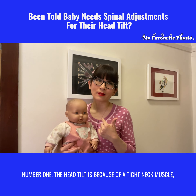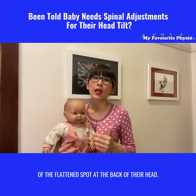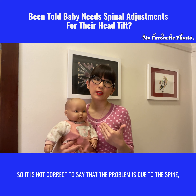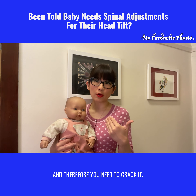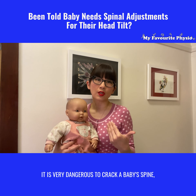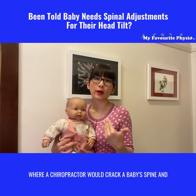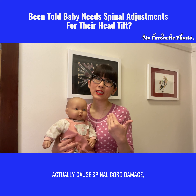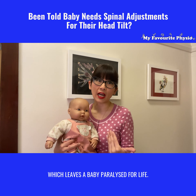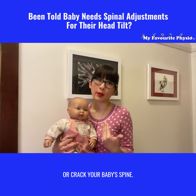Number one: the head tilt is because of a tight neck muscle, and it tends to stay there because of the flattened spot at the back of their heads. It has nothing to do with baby's spine, so it is not correct to say that the problem is due to the spine and therefore you need to crack it. In fact, studies have shown that it is very dangerous to crack a baby's spine, and there have been cases where a chiropractor cracked a baby's spine and actually caused spinal cord damage, leaving a baby paralyzed for life. So do not allow anyone to manipulate or crack your baby's spine.